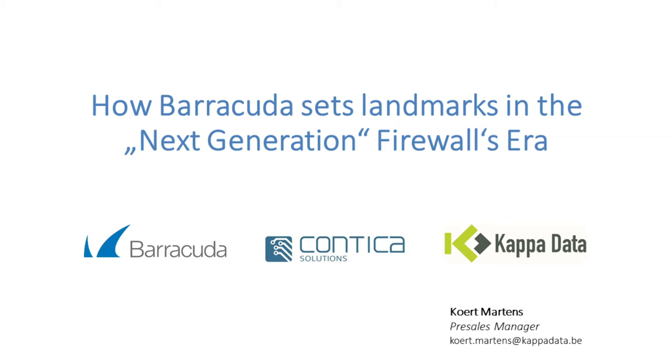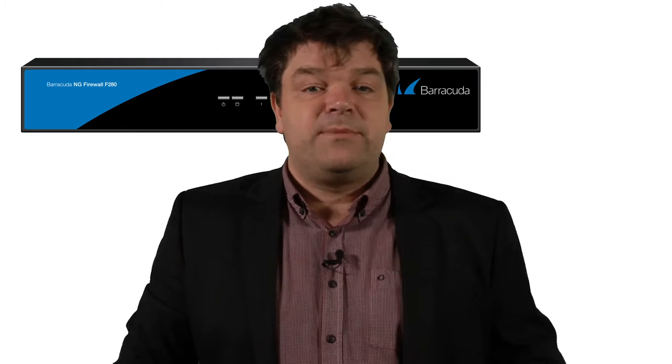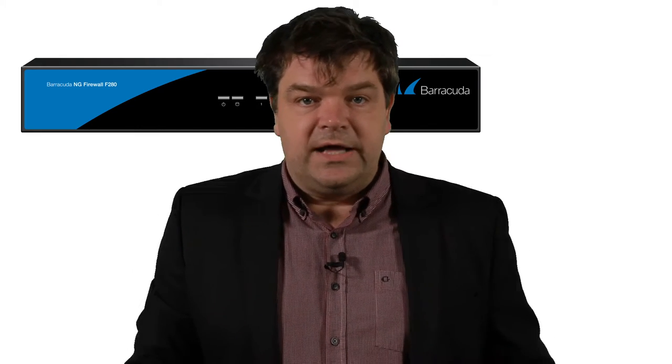Hello and welcome to this video on how Barracuda sets landmarks in the next generation firewalls era. My name is Kurt Martens and I'm the pre-sales manager at KappaData. KappaData is a value-add distributor present in Belgium, the Netherlands and Luxembourg, and recently started a cooperation with Contica Solutions in Poland. This is the first video of a series on the Barracuda next-gen firewall F-Series, or using the previous naming convention, the Barracuda NG Firewall.